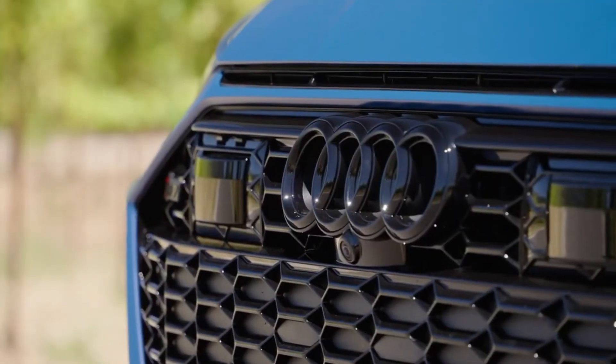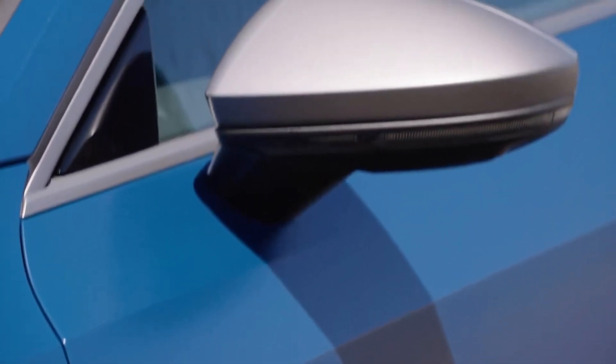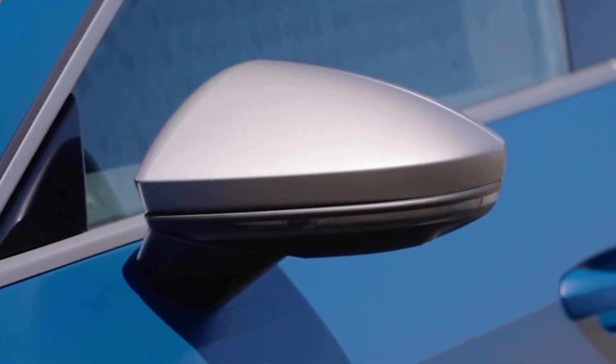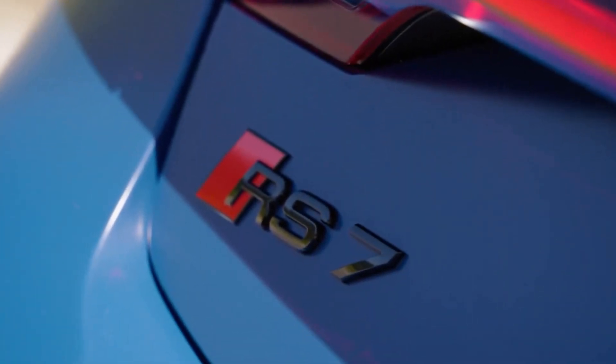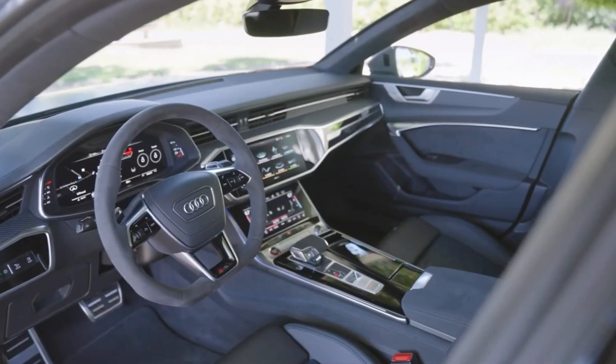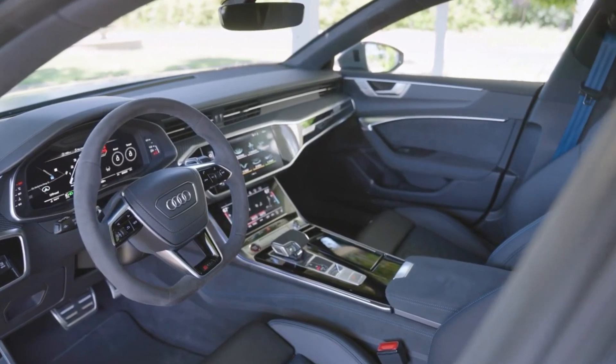The suspension can be adjusted to provide a more dynamic and sporty feel, improving handling and increasing the responsiveness of the car. Whether you're driving on winding roads or on the highway, the RS7 Sportback Performance adapts to your driving style, providing the perfect driving experience.